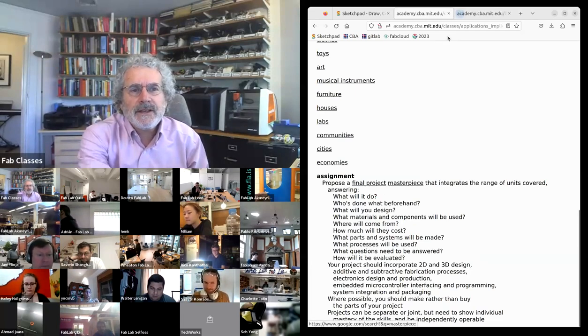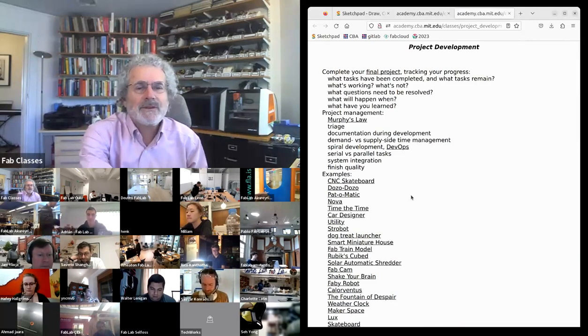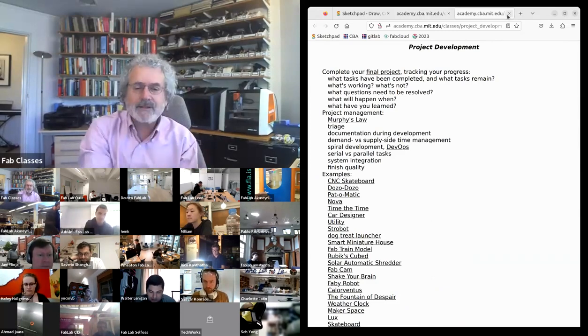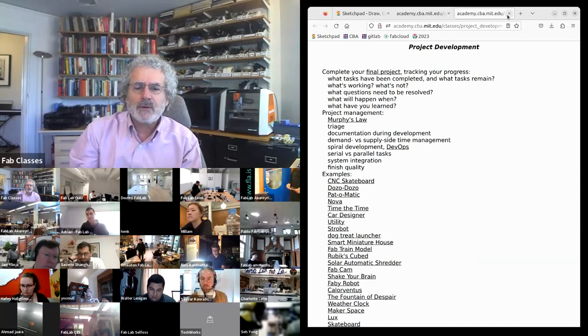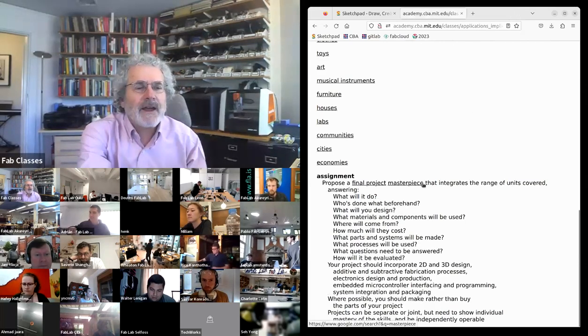In two weeks I'm going to give you a tour of final projects — these are greatest hits from the history of final projects. I'm going to walk through a bunch of them to show you lots of different examples of what a final project looks like. If you look at them you'll see almost all of you are well behind just on documenting your work and what goes into it. The final project is a masterpiece.